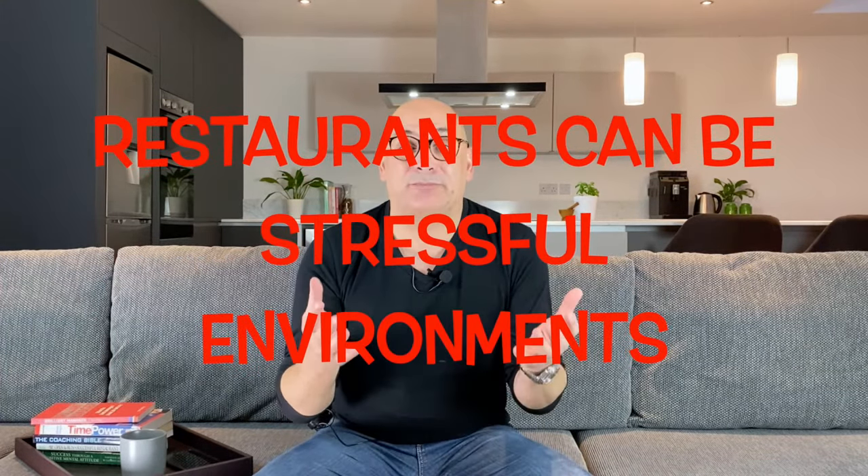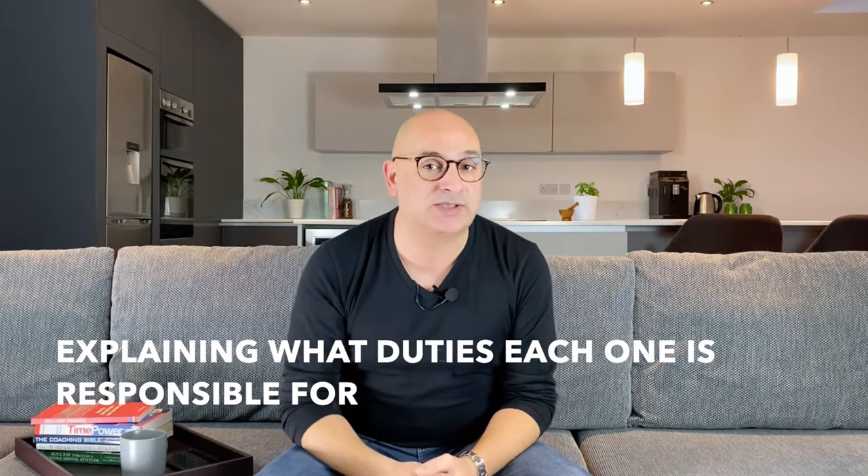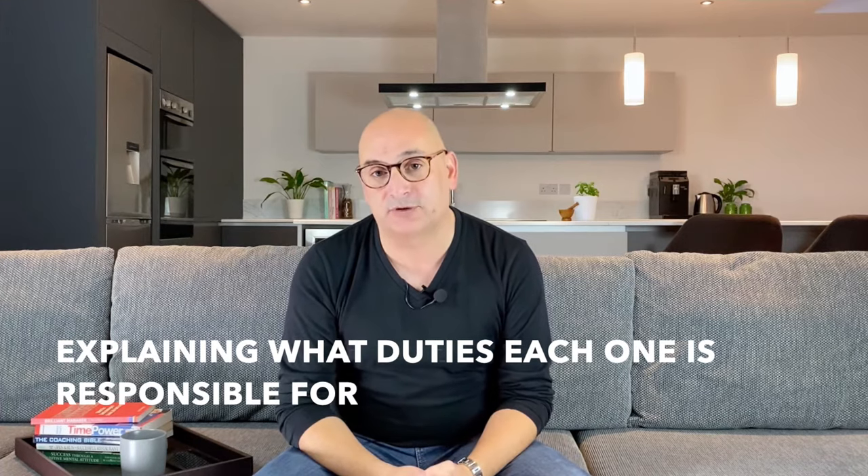Restaurants can be stressful environments, and dealing with conflict between employees can be especially problematic in time-critical situations. Managers can avoid such situations by clearly defining the role of each employee and explaining what duties each one is responsible for. Management should also be approachable so that employees feel comfortable coming to them for advice regarding problems before they impact operations.